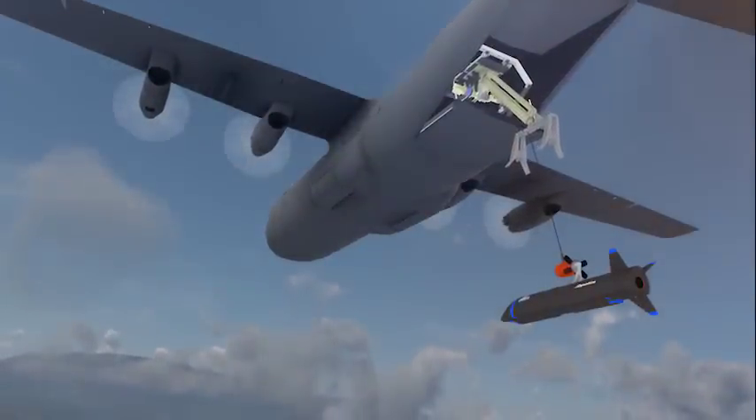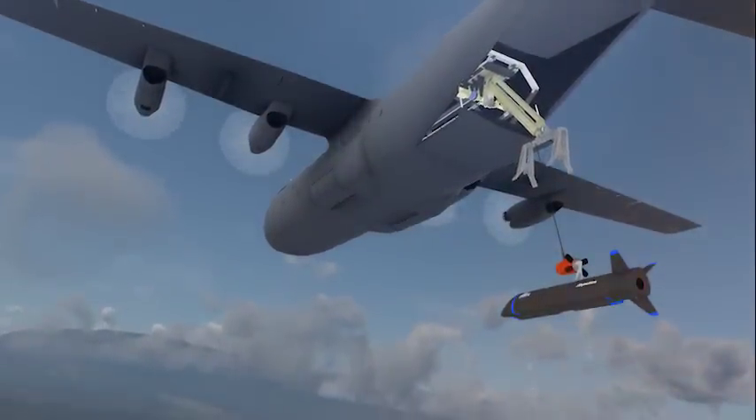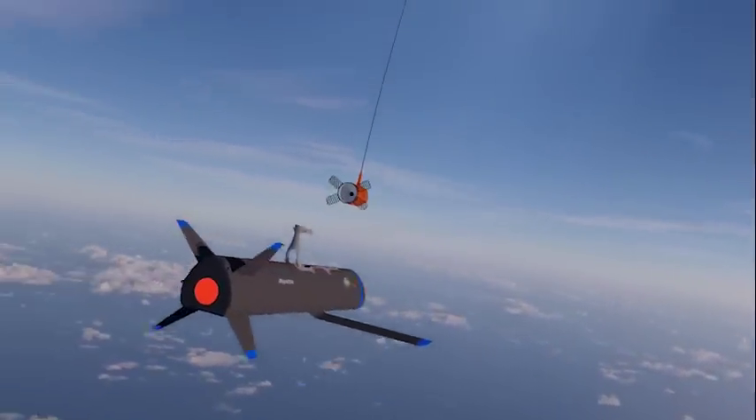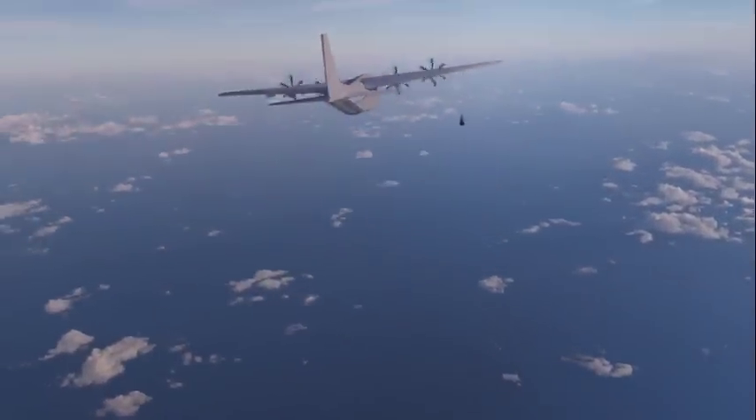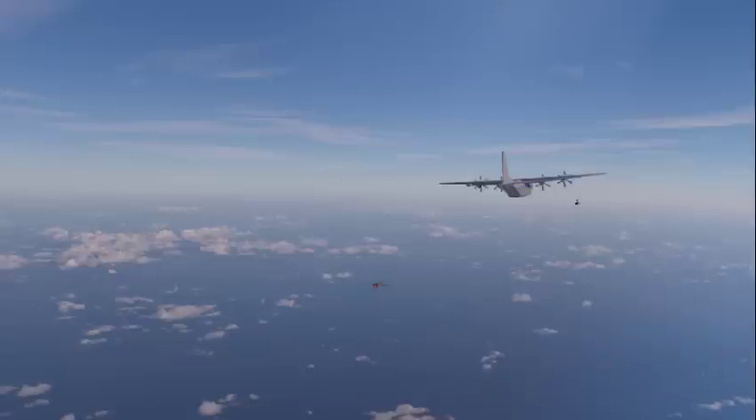From here, they will be recovered to a forward operating base, quickly refurbished, and put back into the fight. The key technologies for airborne recovery are adaptable, allowing underwing and bay recovery by other cargo aircraft without permanent modifications to the host aircraft.